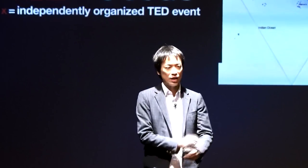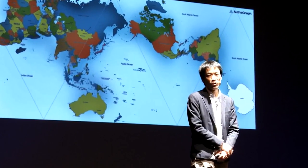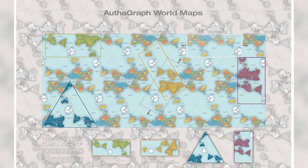Mr. Narukawa has been working for years to solve this problem, and his projection method, called AuthaGraph, has succeeded in giving us the most accurate portrayal of our planet yet.